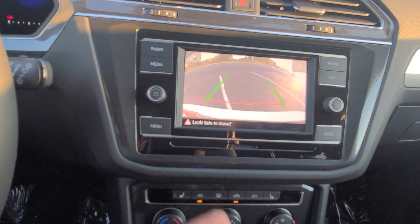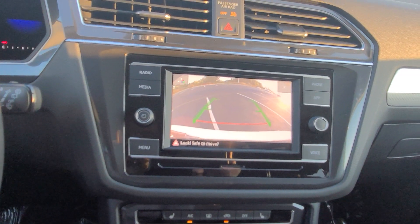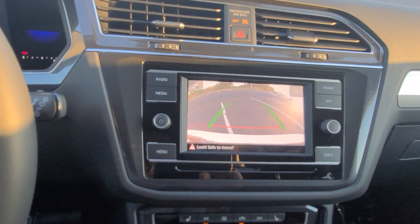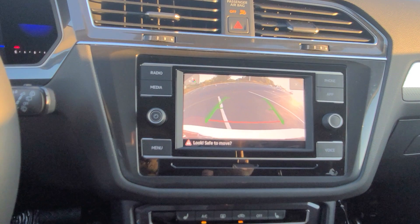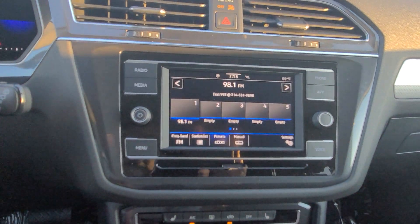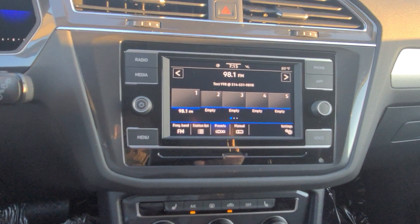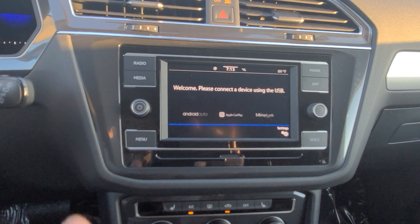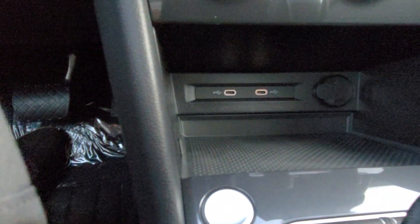The backup camera is a static camera — the green line signifies straight back, and the red line signifies where your bumper is. You get the regular MIB2 radio, the composite color radio with AM and FM, no CD player, no satellite. But it is still a touchscreen so you can change the station. You do have AppConnect which allows you to do Android Auto, Apple CarPlay, or MirrorLink using one of the two USB-C connections right there. There's also a 12-volt charger port and a phone tray for storage.